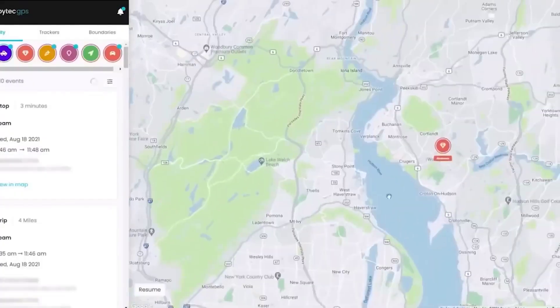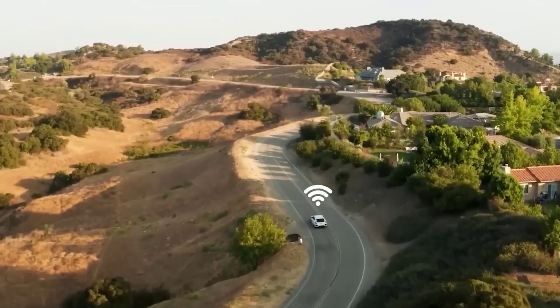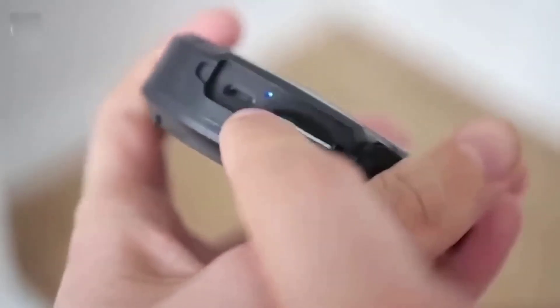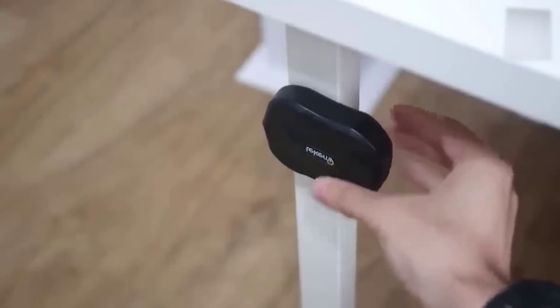GPS trackers are tracking gadgets that may be worn by a person or affixed to a vehicle. With this equipment, you may determine the location of a person, car, or equipment. The GPS tracker we're talking about isn't typical because it's designed to follow people or objects covertly.